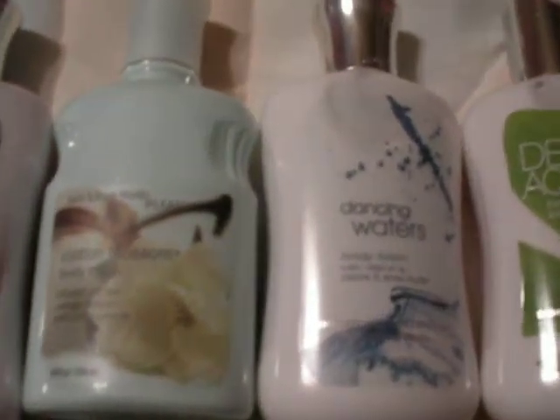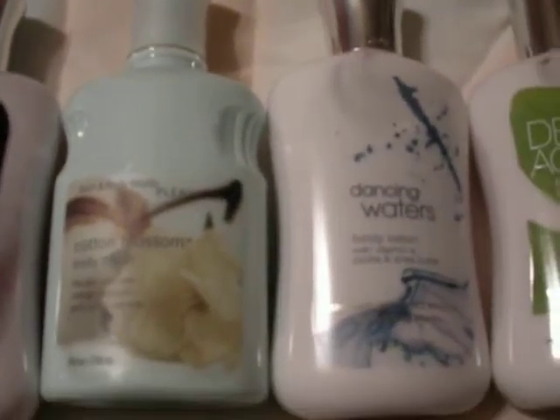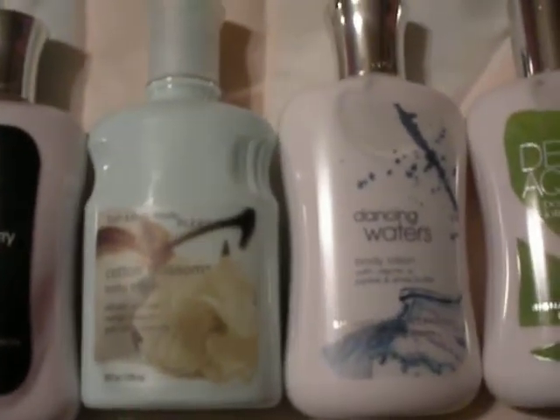Dancing Waters. What needs to be said about it? They dance and they're watery. I'm kidding. Very clean scent. Kind of perfumey, fragrant. Very nice.